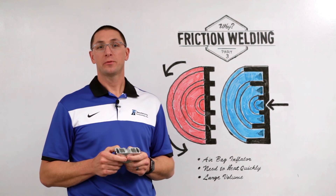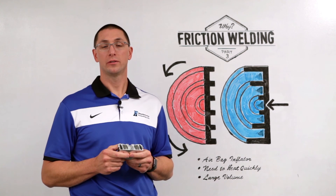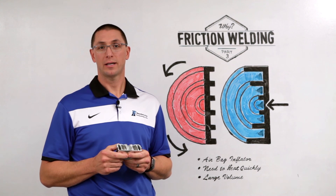Thanks for joining us for this episode of MTI's Whiteboard Wednesdays. For more information on this topic or other friction welding solutions, please visit our website at mtiwelding.com.